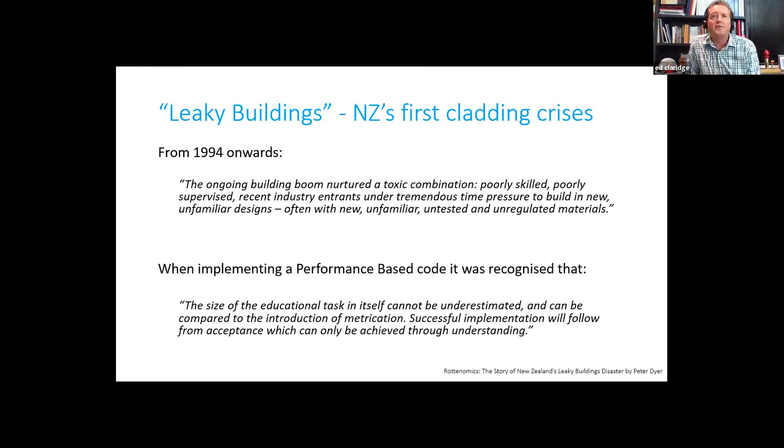So what is the answer to the problem we've got in the passive industry? If we look back to what we knew in the early 90s and what would be required to implement a performance-based building code successfully, we knew then that it would require significant levels of education to provide the industry with the understanding needed to successfully implement a performance-based building code. And really, that's the crux of where we've come to in the passive industry — understanding that educational requirements and the understanding needed to deliver passive successfully.